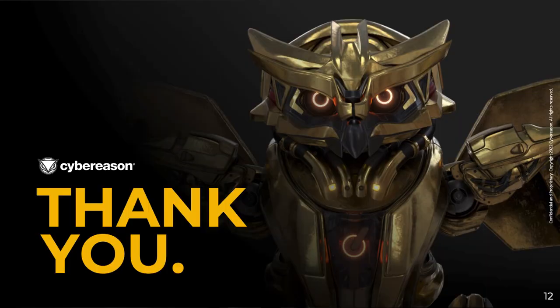That is the end of my presentation. I want to thank you all for your time today. If you have any questions, please feel free to contact us here at CyberReason, and we look forward to speaking with you in the future.